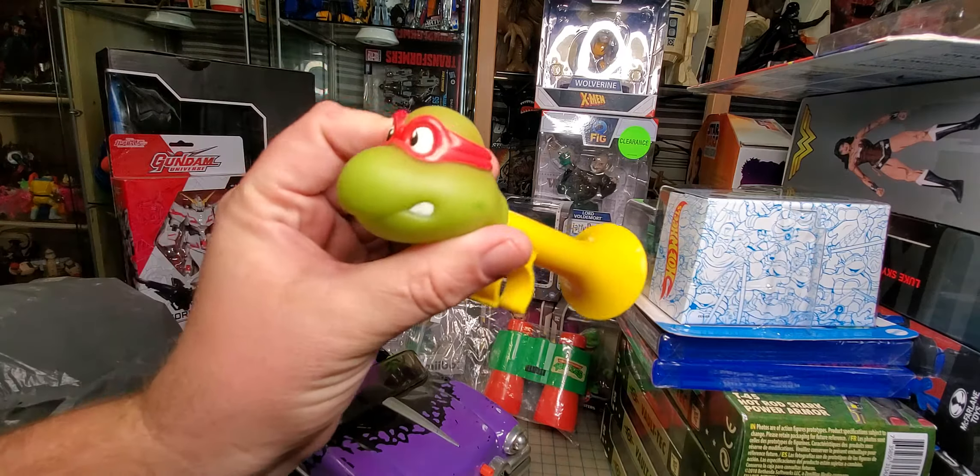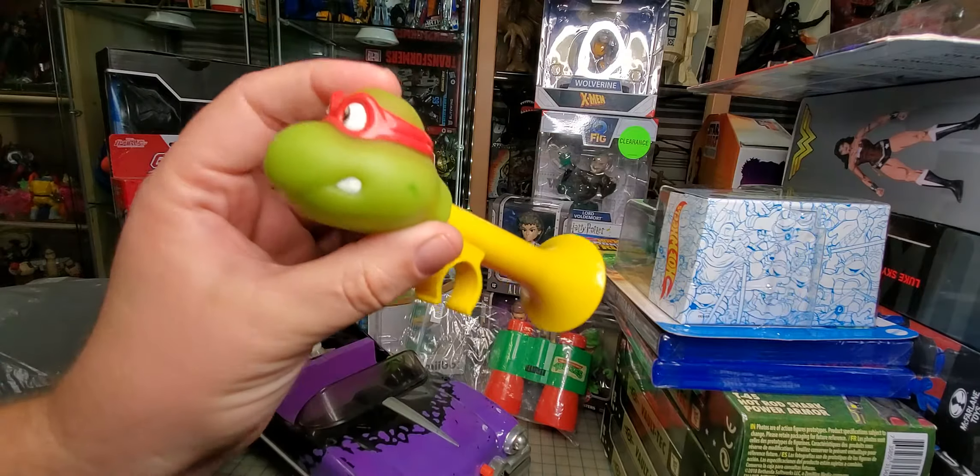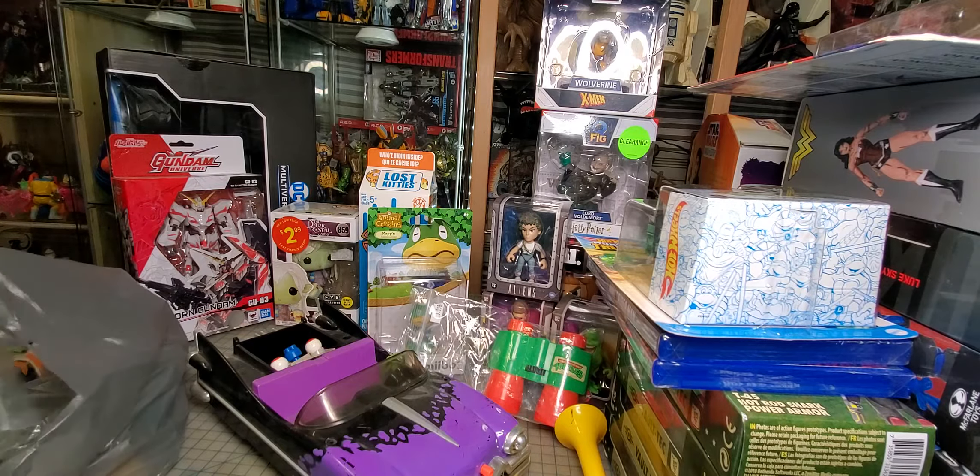I thought this was pretty cool — it's an intro bike horn. And then I got Beast Wars Quick Strike.